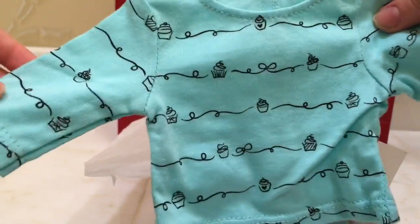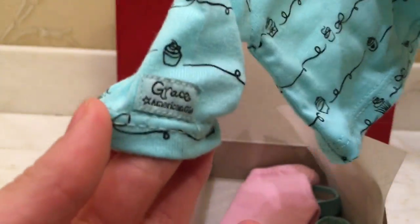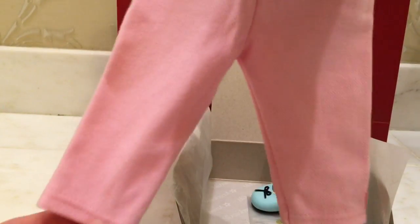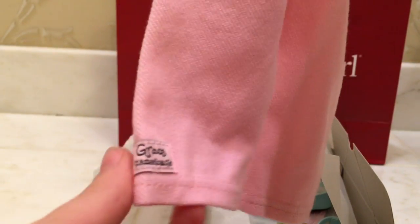It comes with a super cute long sleeve cupcake shirt. It says Grace on the sleeve for the little Grace logo. Each cupcake is a little bit different, so that's adorable. This is really good quality too. It also comes with pretty soft pink capri leggings — not full length, they're capri. I'm really glad these don't have a huge tag in them. Just like the shirt, it has a Grace tag on the side.